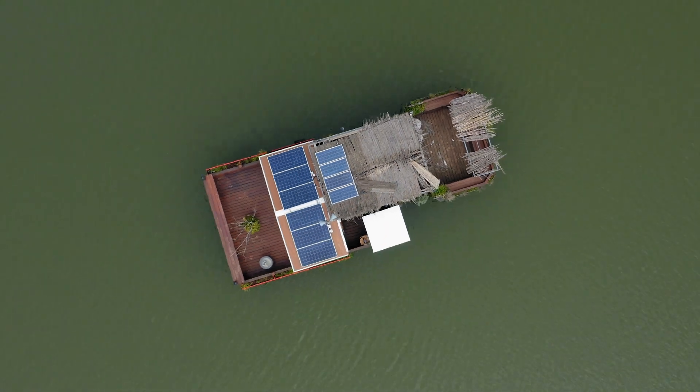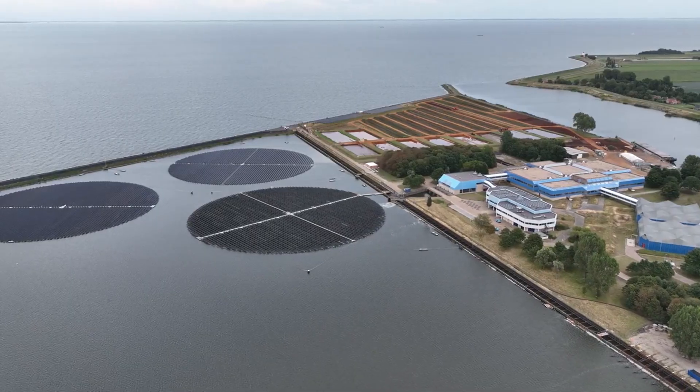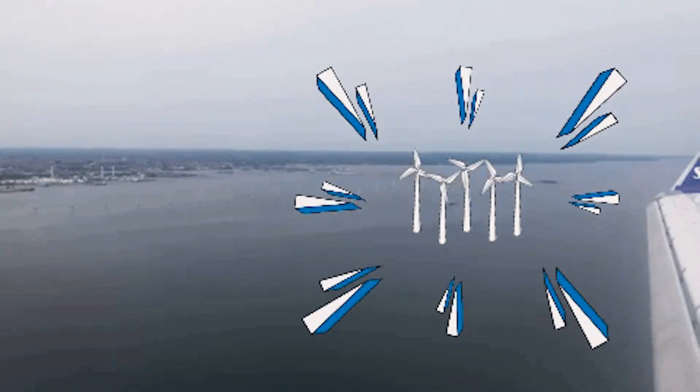I will also show the further benefits of offshore solar power compared to well-known offshore wind farms.